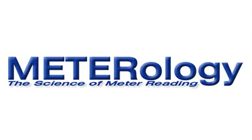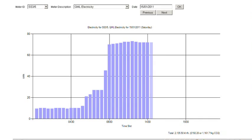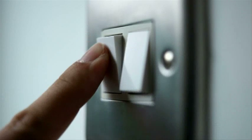Meteorology is a software solution that allows you to monitor your energy consumption in real time, 24 hours a day. It's already helped many businesses save money on energy costs.